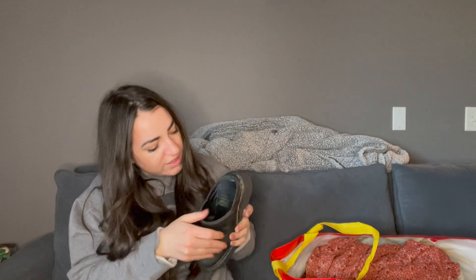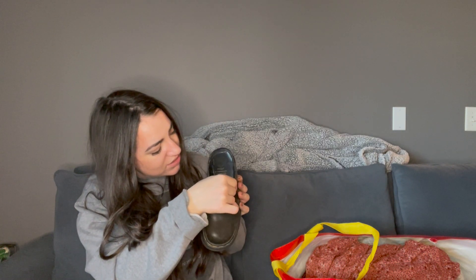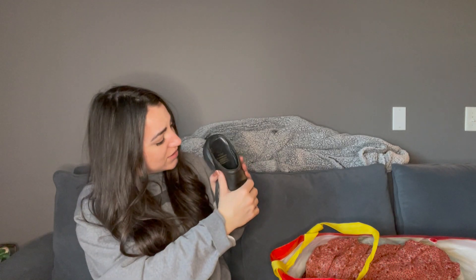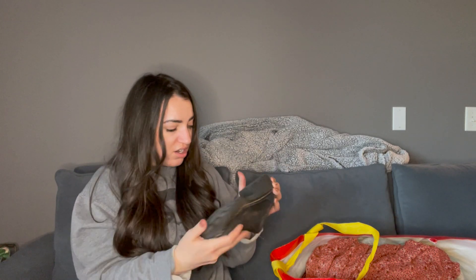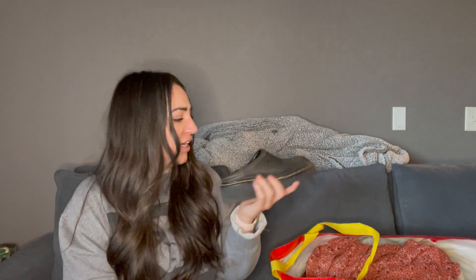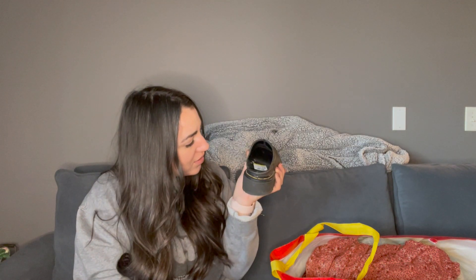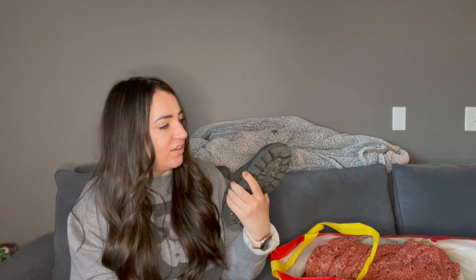They're too small for me — I tried them on. I didn't even check what size they are. It's a size four. I don't know what that means in Doc Martens sizing, but they're not that small on me. I'm an eight and a half, nine. They're not that much too small. Anyway, very cool.